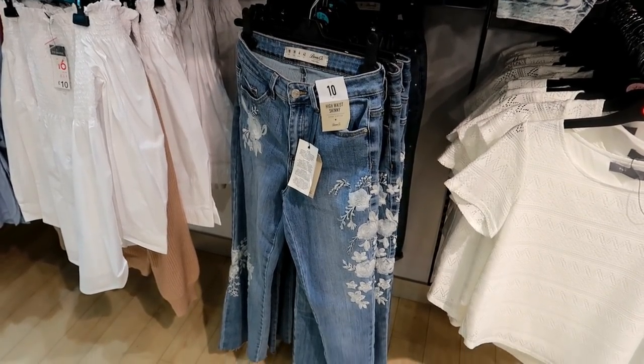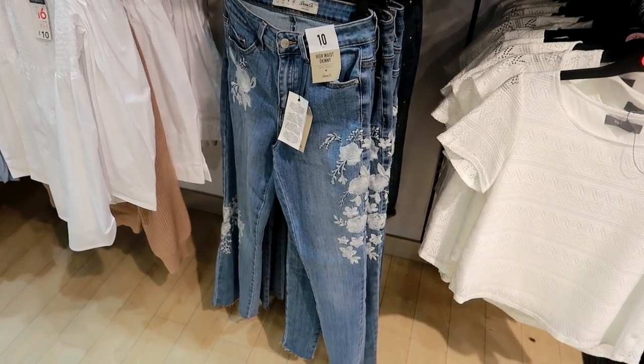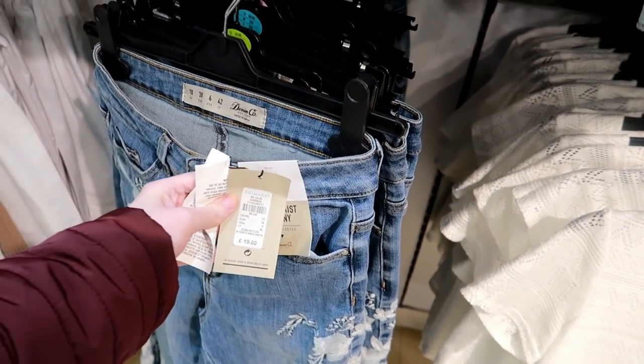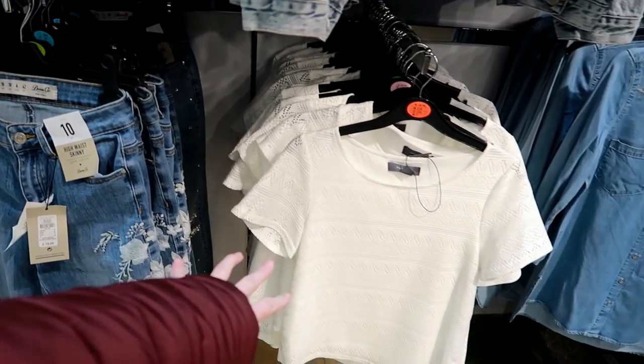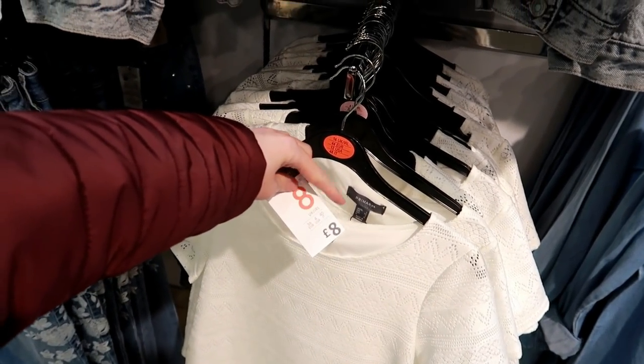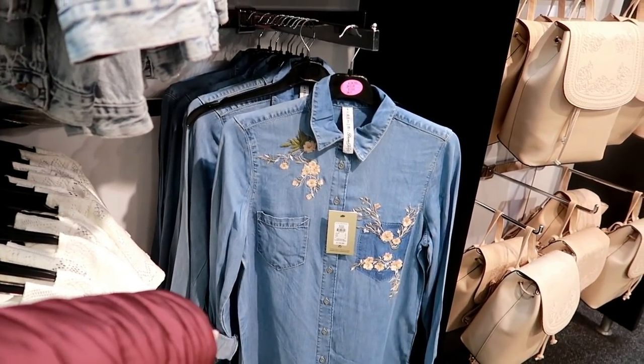As soon as I've come in I've found these high waist skinny jeans and they're really pretty and they're embroidered. See how much they are? £19. They also have a lovely white top here, this is £8, that's really good. And they have a shirt which is £13.